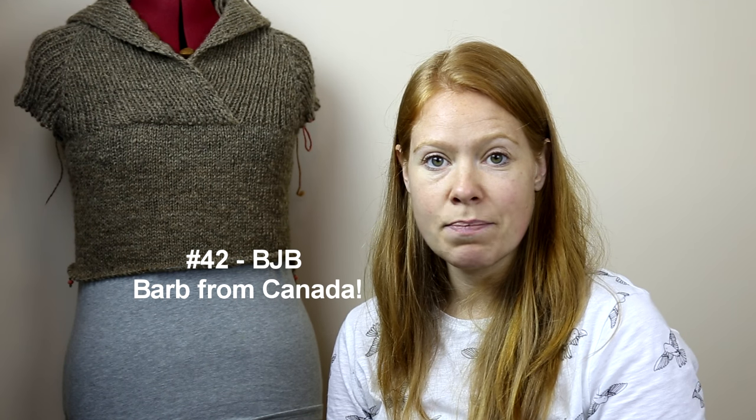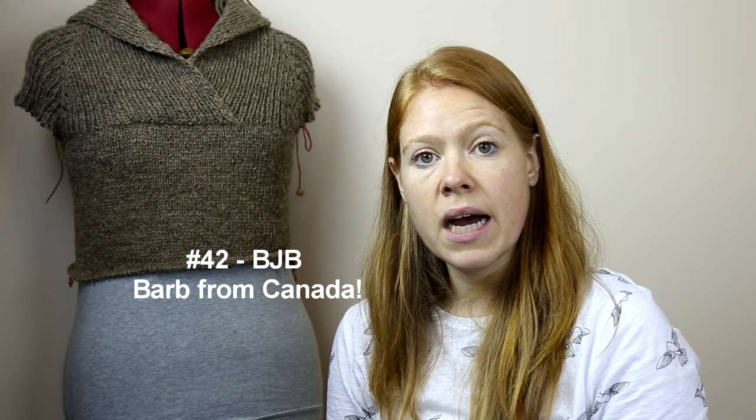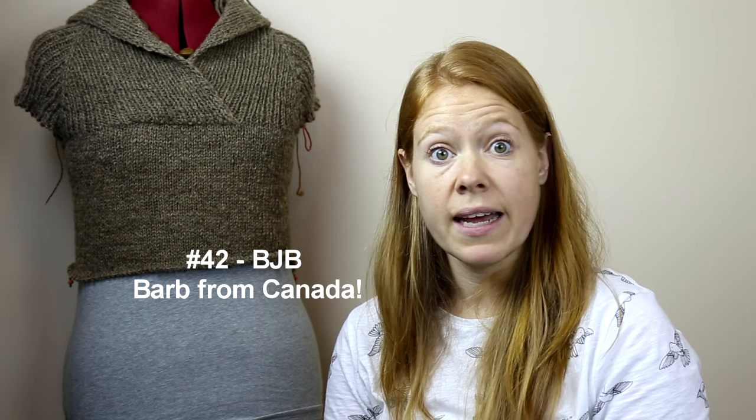We are going to mail this out to one lucky winner. I drew from random.org — we had 54 entries and I drew post number 42, from the November episode thread. Thank you to everybody who entered. Post number 42 was Barb from Canada, BJB. Barb, if you could get in touch with me on Ravelry as Wool for Pearls and send me your mailing address, I would really appreciate that. Congratulations!